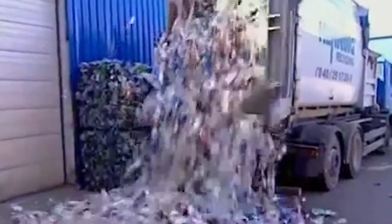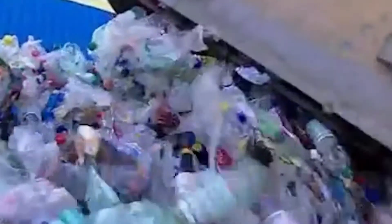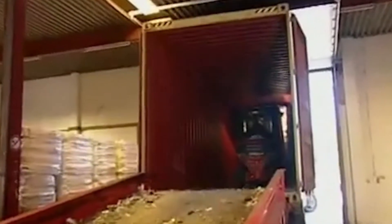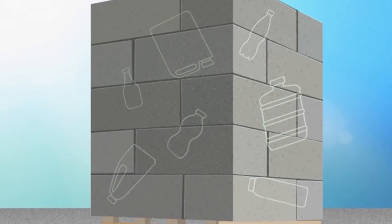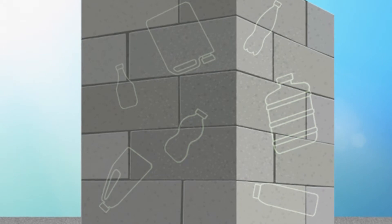MIT students have found yet another way to kill two polluting birds with one stone, by taking old plastic bottles and using them to make a stronger, more flexible concrete. Their process exposes small plastic flakes to low doses of gamma radiation and then pulverizes them into a fine powder that is mixed in with the cement. According to the researchers, the new concrete is up to 20 percent stronger than conventional materials.